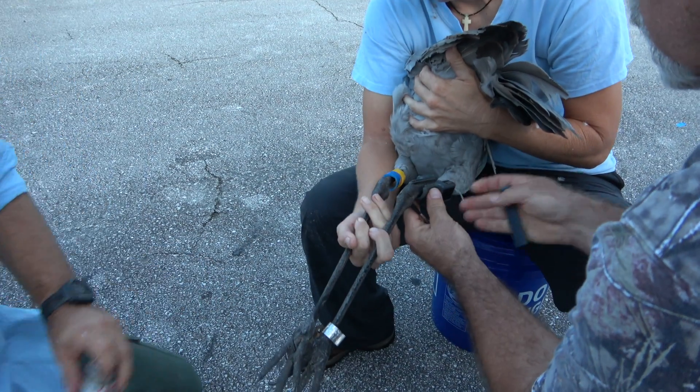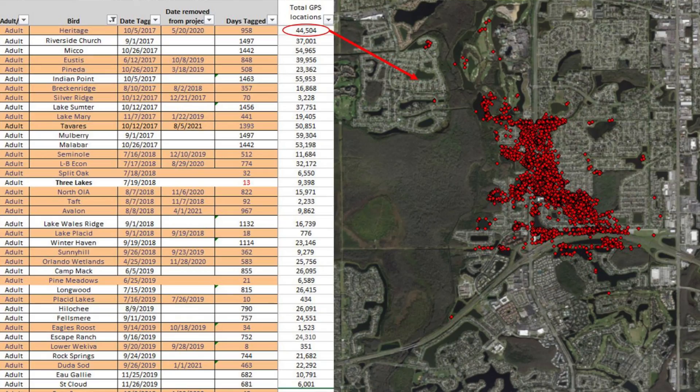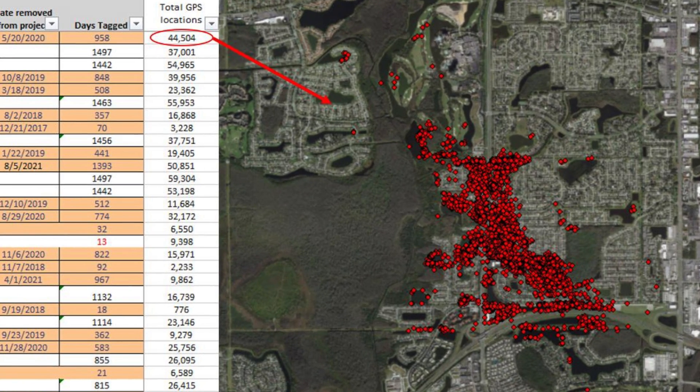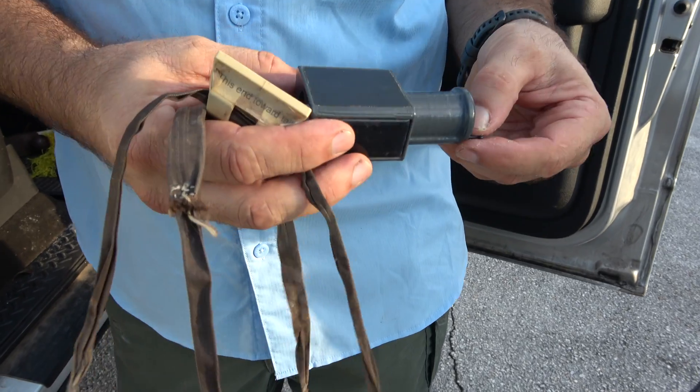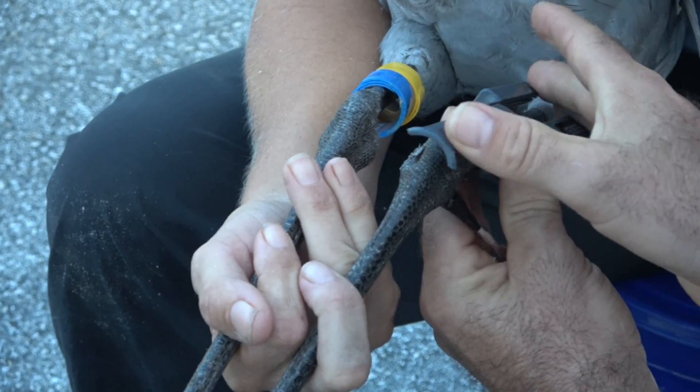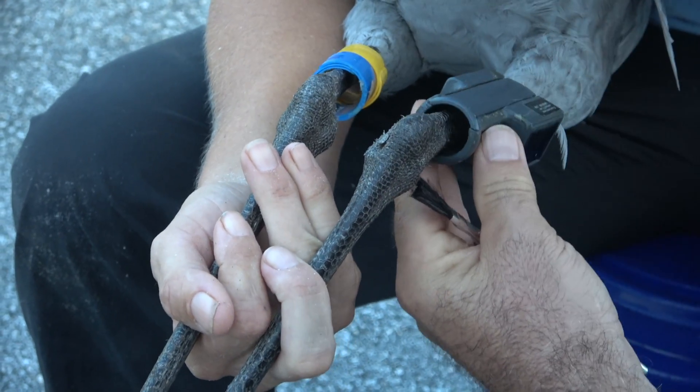The radio tags are pretty sophisticated these days. They've got built-in GPS receivers and they log a point every 30 minutes, so we're getting a heap load of data from individual birds. This is a new design — they're 3D printed — and they slip on: you just take the door out, put the bird's leg in it, and lock it back in place.